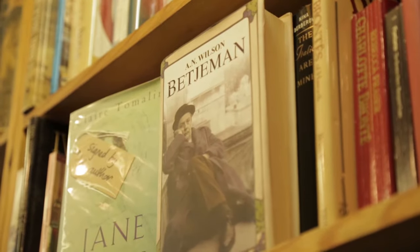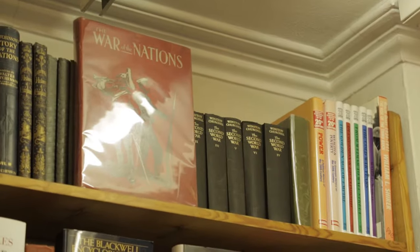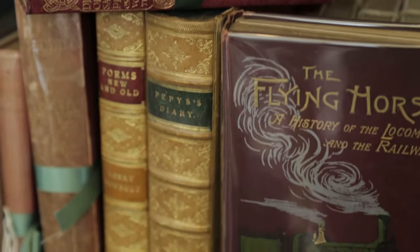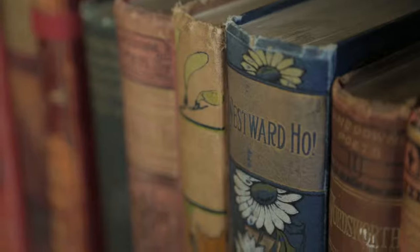We have literally thousands of books in stock here covering a huge number of subjects, ranging from biography, art and military history through to children's literature, travel writing, garden history, and classic fiction with books by Austen, Dickens, Thackeray and Shakespeare.